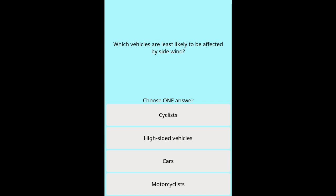Question 26: Which vehicles are least likely to be affected by side wind? Options: Cyclists. High-sided vehicles. Cars. Motorcyclists.